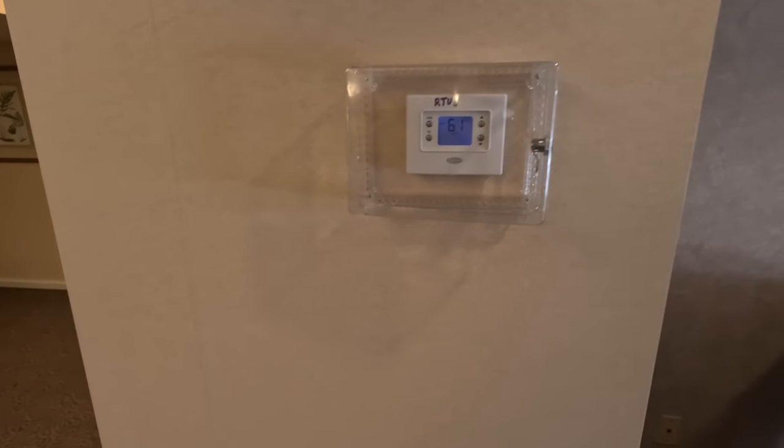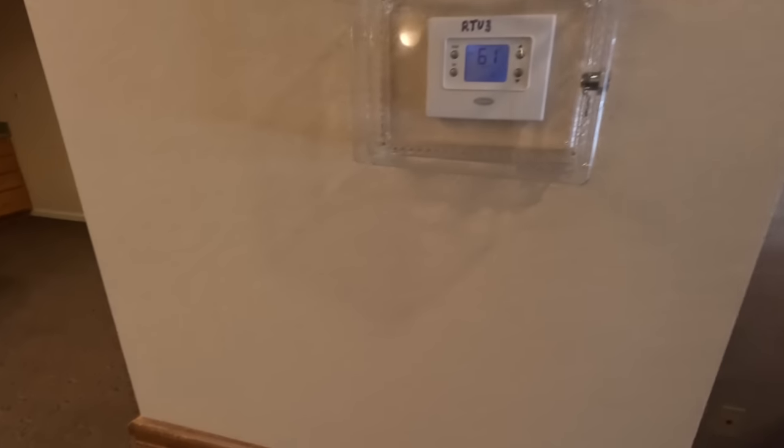I'd write 'train unit' on the front of it if I thought it would help. Alright, we're going to head on to the next call.